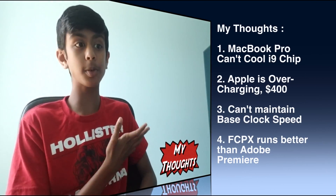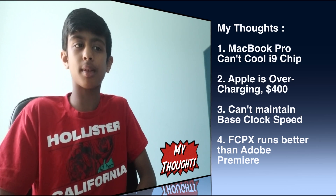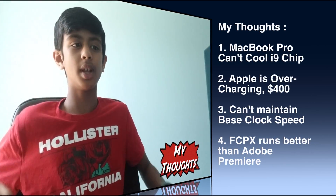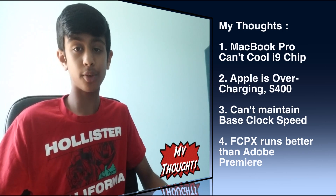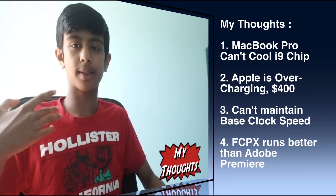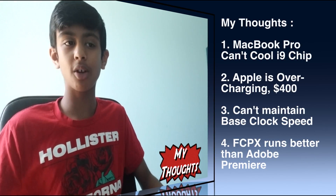What are my thoughts and opinion? Number one, the MacBook Pro just cannot cool the i9 chip. An almost 3GHz processor, Intel Core i9 with 6 cores — it's just too much for this MacBook Pro. Number two, Apple is charging you way too much for faulty internals. They're charging a hefty price of $400 extra, and that's too much money if it's glitching out on you. You could buy a nice iPad with a keyboard — which Apple sells themselves — for that price.